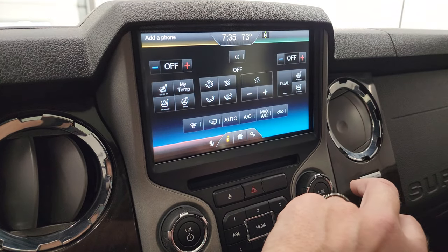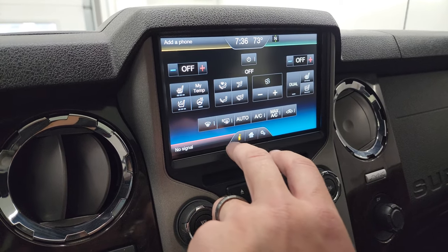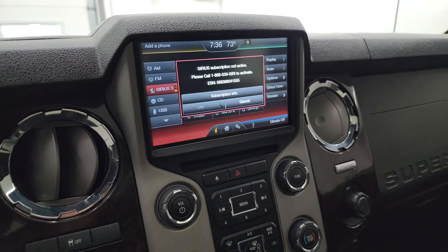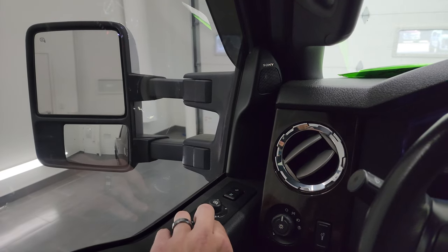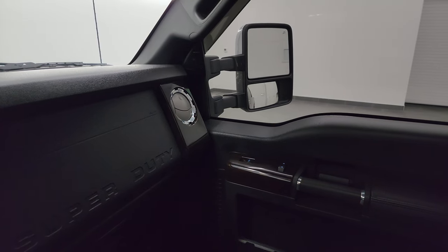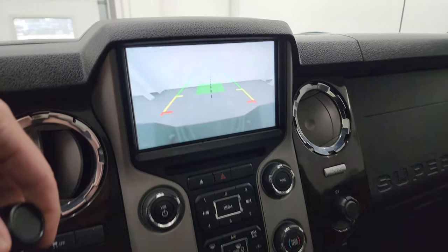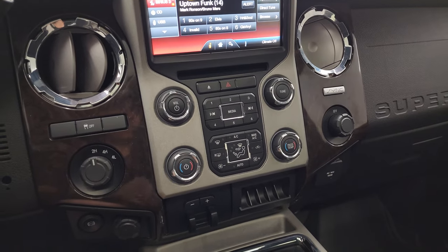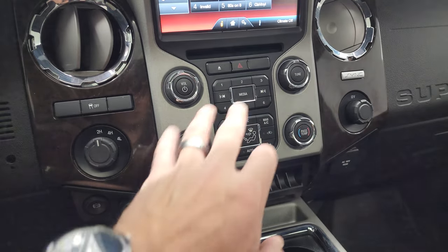You have all your climate controls on here, including your heated and cooled seat buttons, as well as your heated steering wheel. You get AM, FM, and SiriusXM radio capabilities. This is also where your backup camera shows up — I wanted to show you those mirrors real quick to show you they're working properly, and let's see if the backup camera will work — yes it does. Sometimes you have to start the truck to get that to work; this one works with just the ignition.